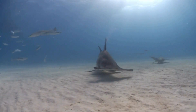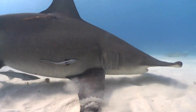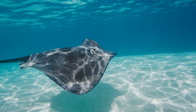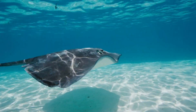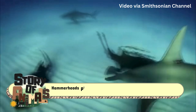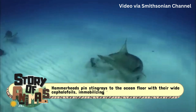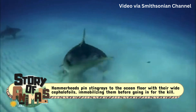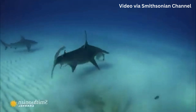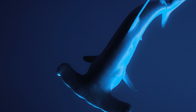Speaking of meals, hammerheads are top-notch hunters. Their favorite prey? Stingrays. And they don't just catch them — they use their unique heads like tools. Hammerheads pin stingrays to the ocean floor with their wide cephalofoils, immobilizing them before going in for the kill. It's a hunting technique that's as brutal as it is effective.